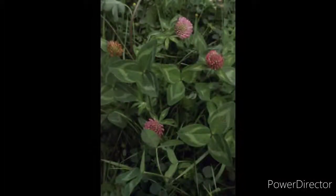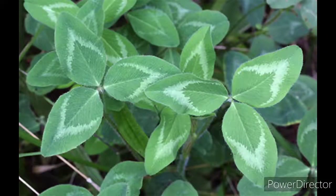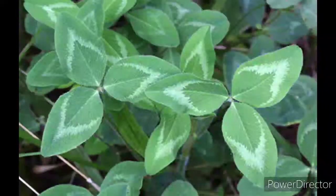The flowering tops are the only thing that's used. It has alternative properties, antispasmodic properties, and expectorant properties. It helps your liver, heart, and lungs.